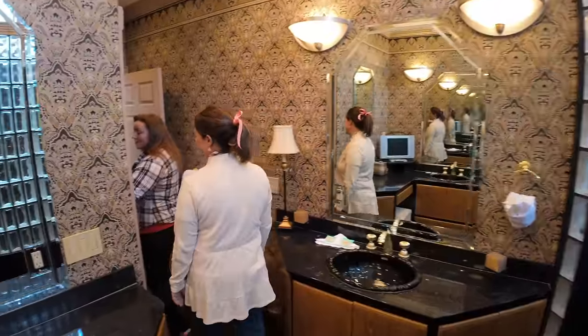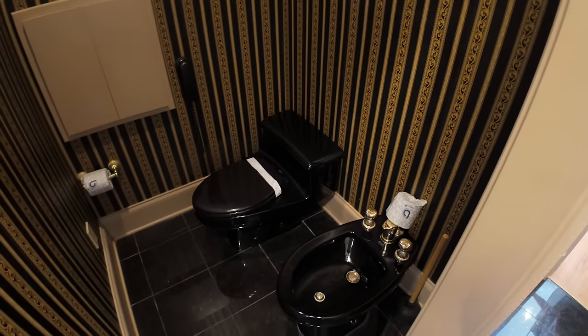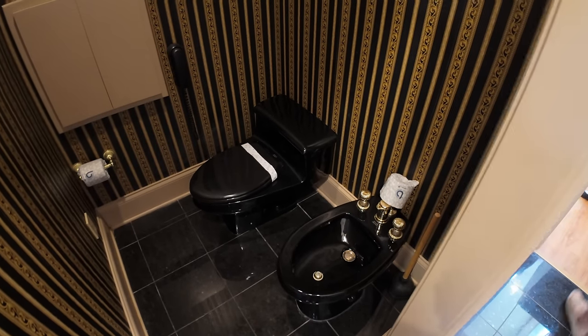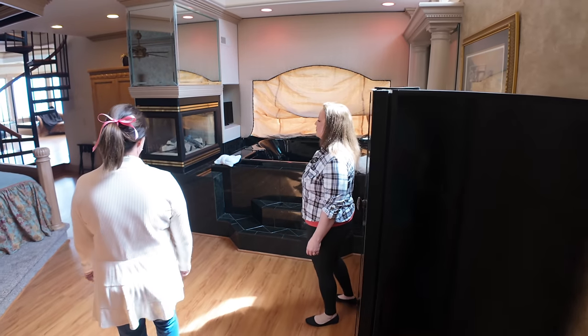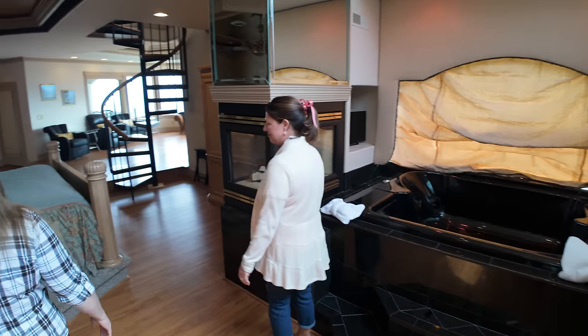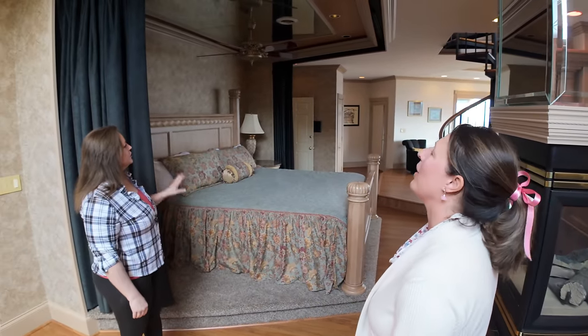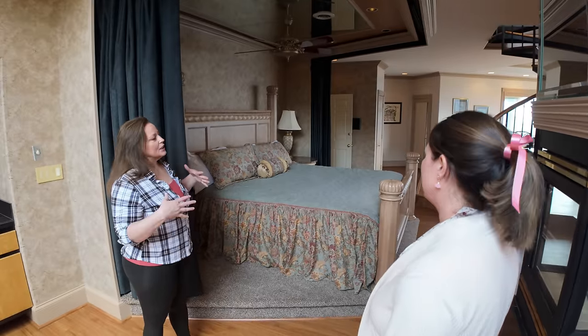We left the phones in the bathrooms — if you remember, that was a big deal back in the day. Now we just carry our phones in. They've got TVs pretty much everywhere. There are curtains around the bed in the master, but no curtains on the windows except for that one, so there's a lot of natural light.